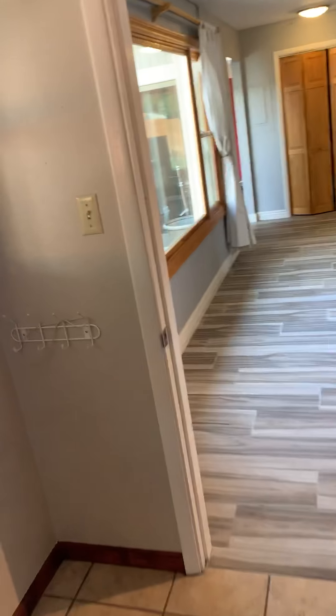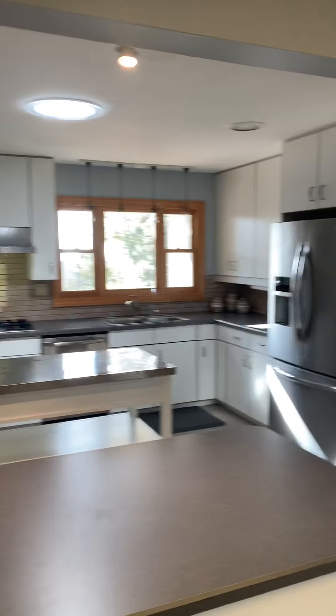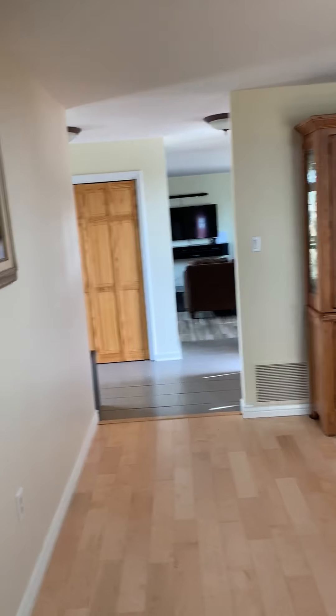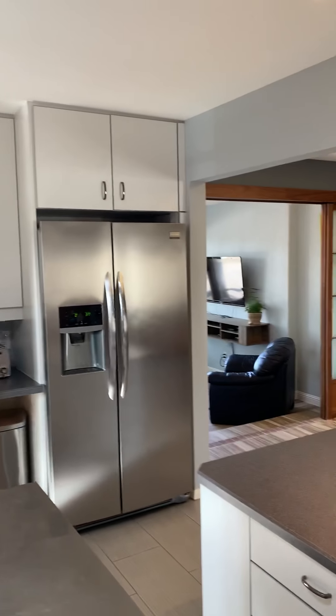We've got another hundred amp panel. One more quick pass through here — a lot of house. 3,244 square feet. Now those cabinets in the pantry are actually pretty deep. Another look at the kitchen area.